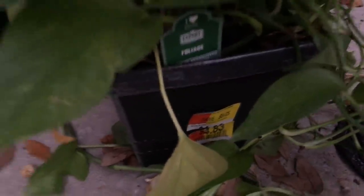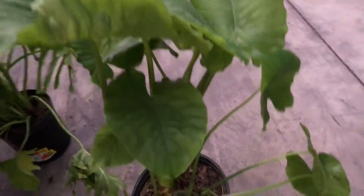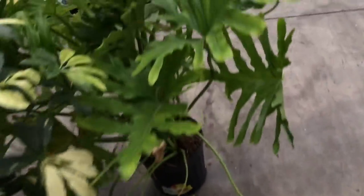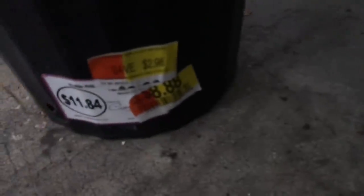Look at this one — it has a pothos and I think that's a dracaena, and it's four dollars and 83 cents. Over here, the elephant ears — this is nice looking and quite a good size plant. Look at that price: eight dollars and 88 cents, normally $11.84, so there are some good deals. The philodendron over here is in pretty good shape — and it's $8.88 once again. They're pretty consistent with their prices, and I really like that consistency.